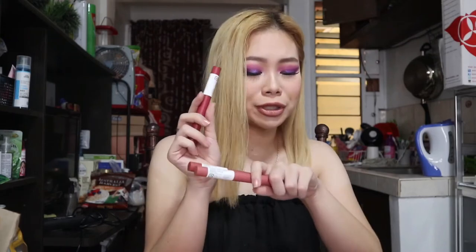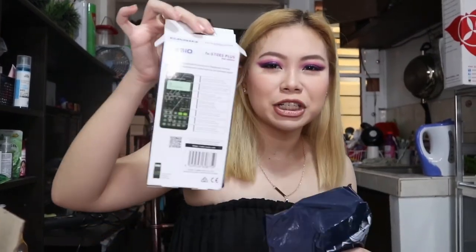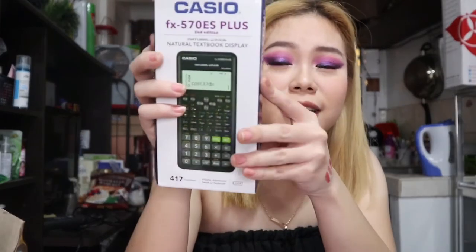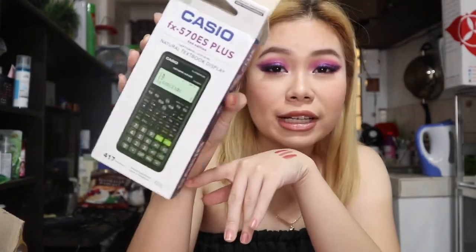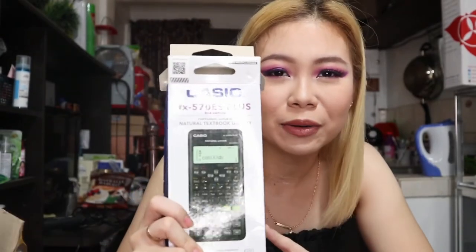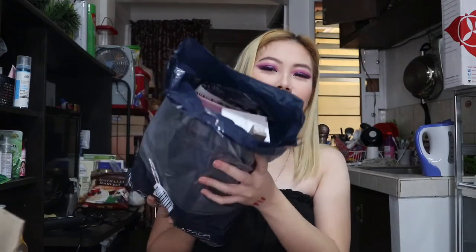I also bought a Casio calculator — it's the latest edition allowed for the board exam. Board exam reviews are starting, so I made sure I got one.